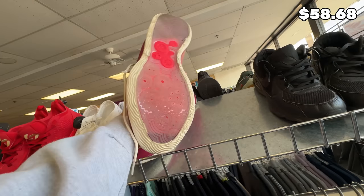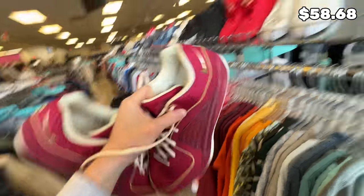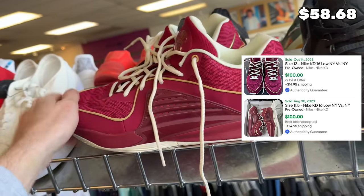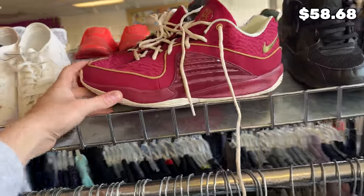Over here we've got the new KDs — why are these brand new? For $45. That actually might be a deal. Let me check these out really quick. They are a size 14 though, so a larger size, probably a slower mover, but worth checking out. Another tough one — a lot of pairs sold, but they're all new versus this one which is used, so I guess I'll leave it.